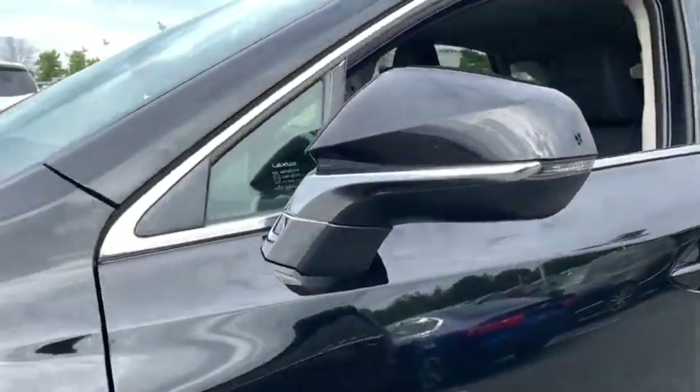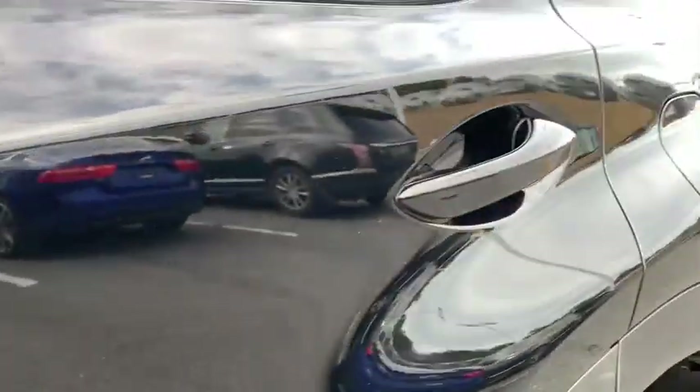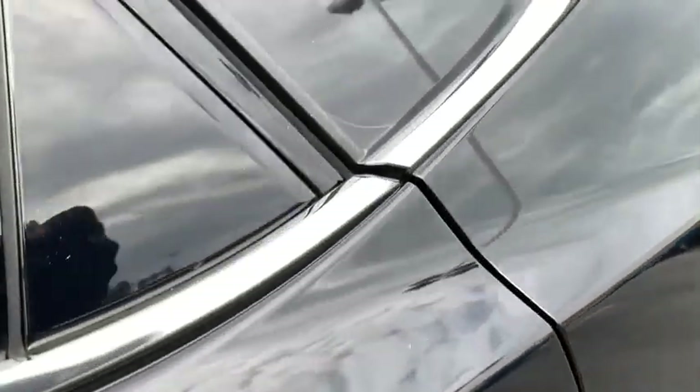Bluetooth, leather-wrapped steering wheel, adjustable steering wheel, power steering, keyless start, aluminum wheels, auto-dimming rearview mirror.